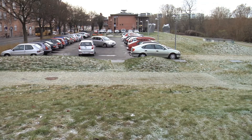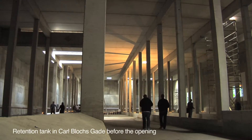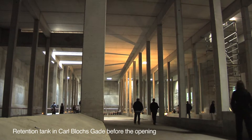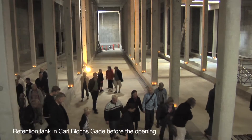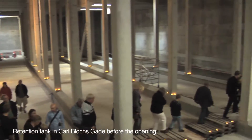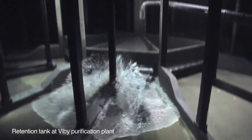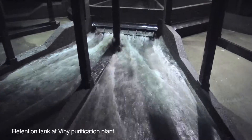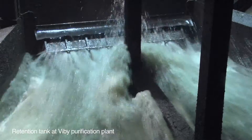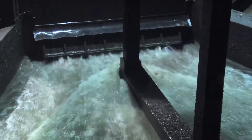In case of heavy downpour, there is a risk that the sewer system will be flooded. Therefore, Aarhus Vann has built a number of retention tanks where rain and wastewater will be collected and stored until the sewer network and the purification plants have the capacity to handle it. With retention tanks, you prevent that sewers, low-lying areas, and cellars are flooded during torrential downpour — an otherwise costly and troublesome affair for the citizens of the municipality.